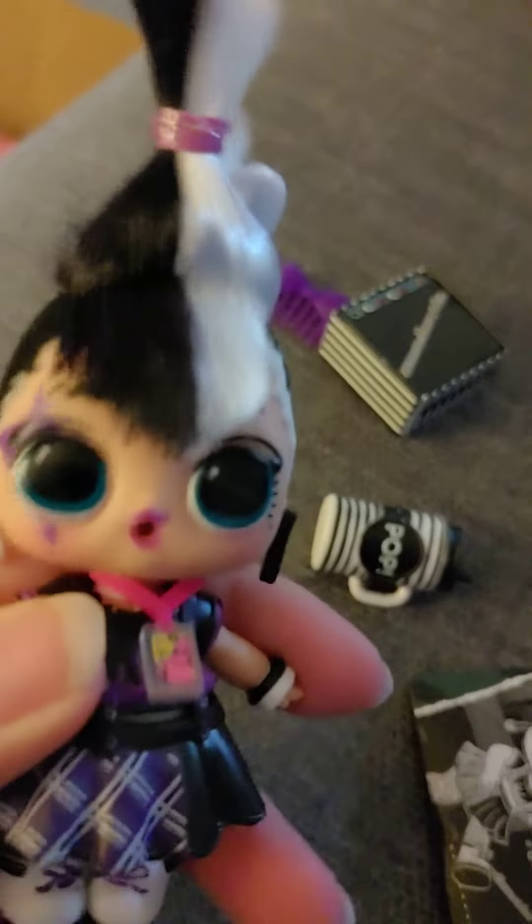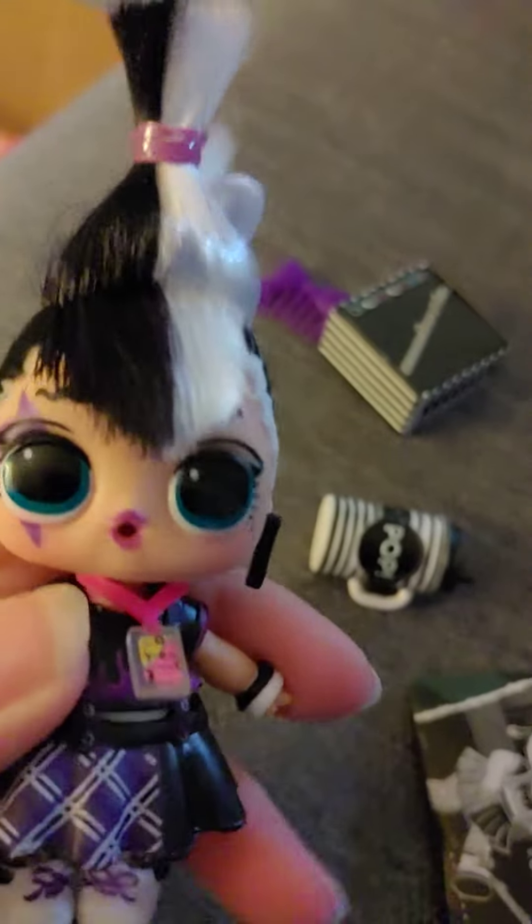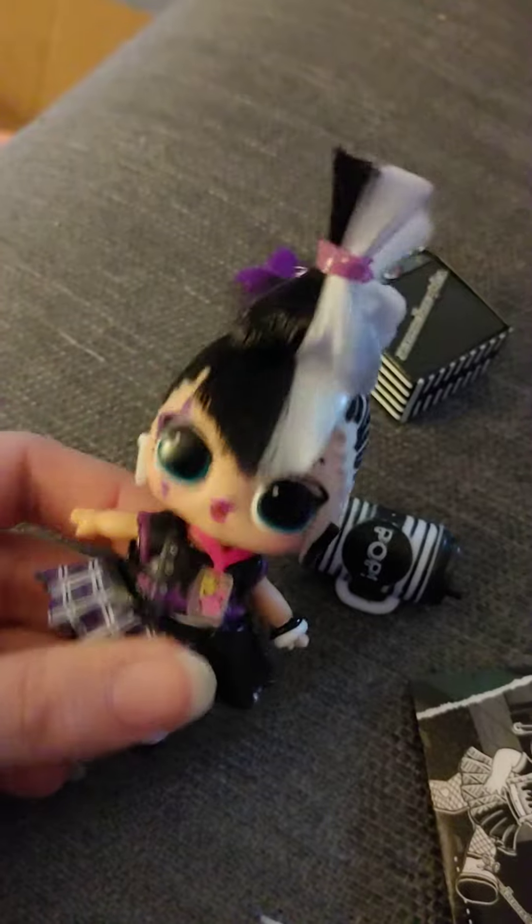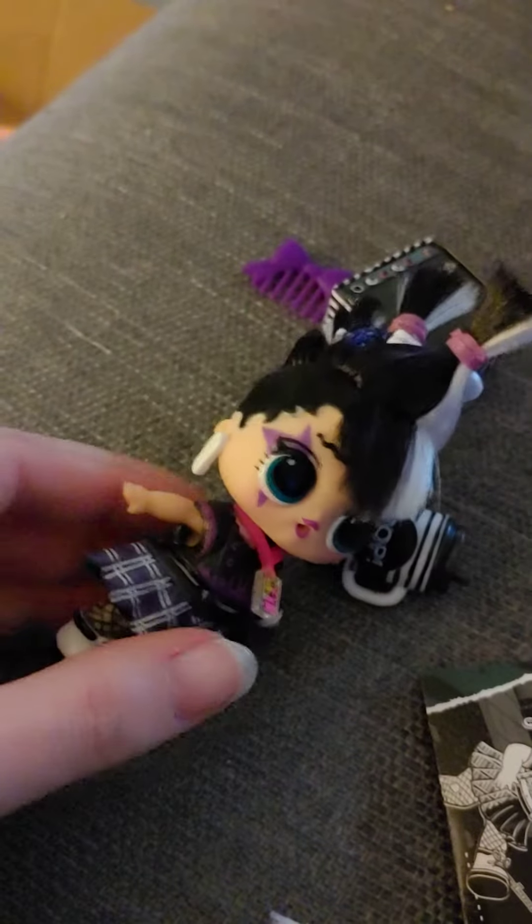So these are super cute. You can get them for $5.99 at Gabes if you're interested. Go get one. And they are a mystery so you don't know what's in them until you open them, but I think I got a really good one. I will see you guys next time. Bye now.